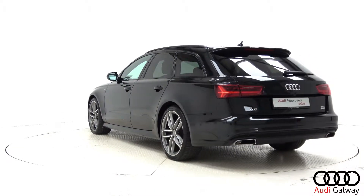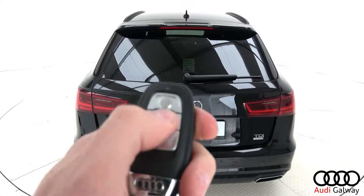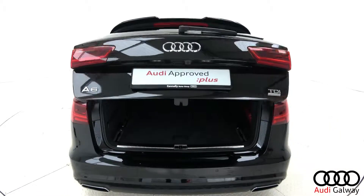Additional exterior features include a light and rain sensor, LED tail lights, dynamic rear indicators, and an electric tailgate.